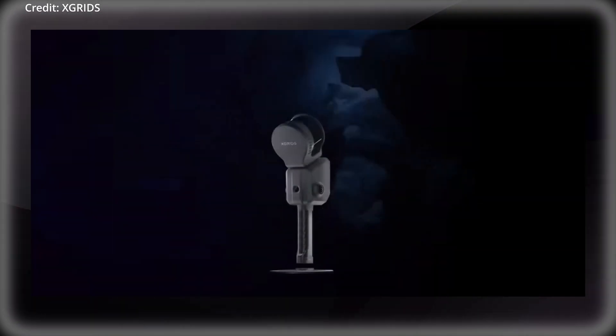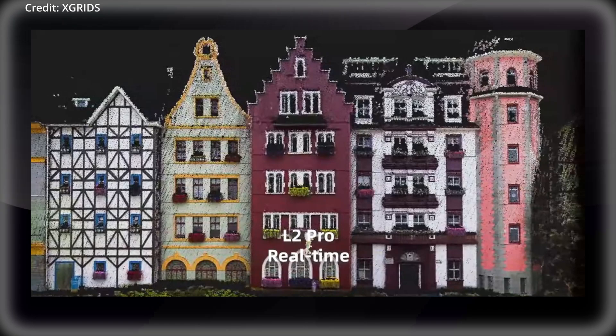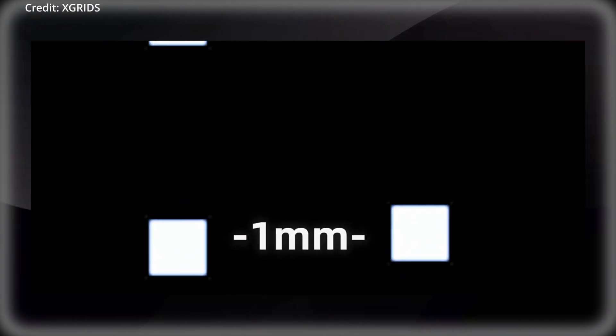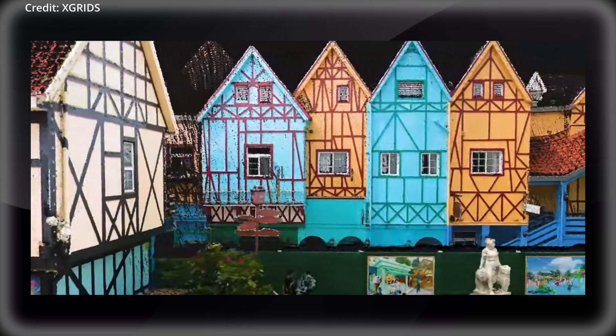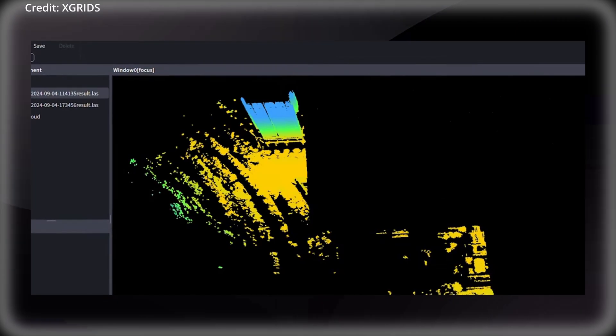This leap in technology allows the L2 Pro to produce output that rivals the accuracy and detail of post-processed data from previous generations, effectively ushering in what Xgrids calls the zero post-processing era for SLAM devices. One of the most significant advancements of the L2 Pro is its ability to generate georeference data in real-time with absolute accuracy up to 3cm, thanks to its high-precision real-time kinematic capabilities.